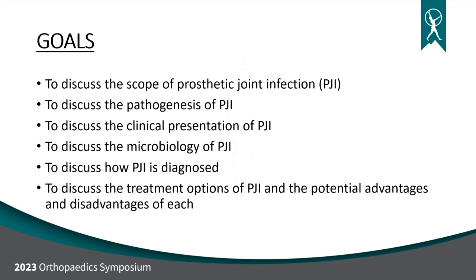For all the circulating nurses and all the techs, I want you guys to listen intently this morning because this is a really, really important topic. I'm going to be presenting on prosthetic joint infection — that is infection of a hip or knee arthroplasty. It can affect any joint, but we're just going to be talking about hips and knees. My goals this morning are for you to understand the scope of the problem, discuss how people get infected and what's the pathogenesis, how these people present, what bacteria and fungi cause these infections, how we diagnose this, and ultimately how we treat it and the advantages and disadvantages of the varying options.